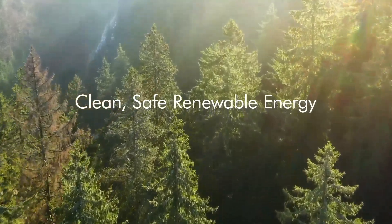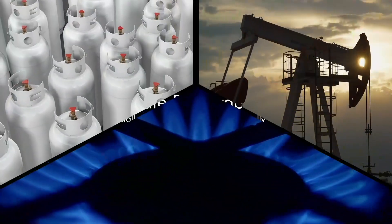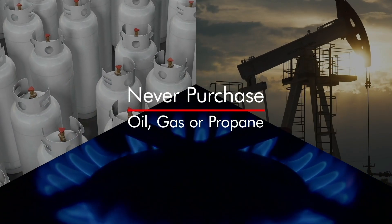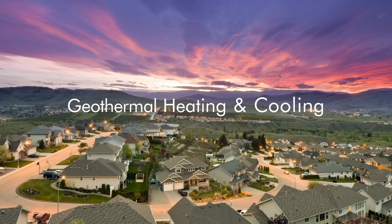Clean, safe, renewable energy — both environmentally responsible and economically compelling. Never purchase oil, gas, or propane again with clean, safe geothermal heating and cooling.